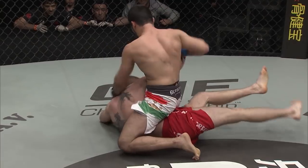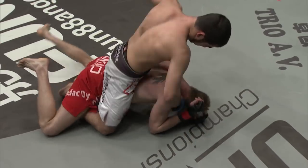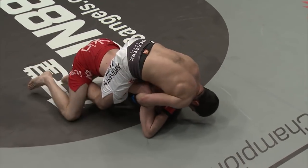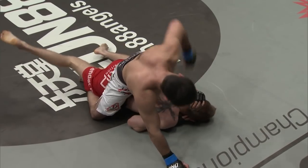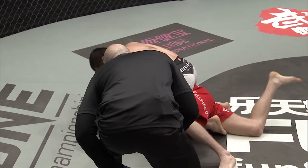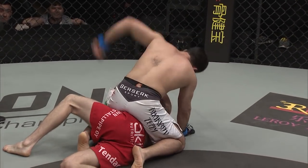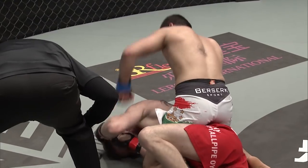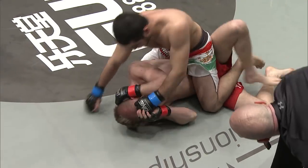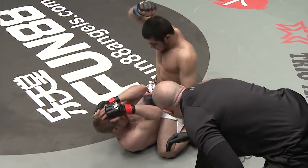Taru steps over for full mount and does just that. Now Gafurov taking the back — a slick transition from the Tajik. Taru doing well to evade that hook, but Gafurov is right back in with the right hook. Big shots now — Olivier Coste taking a really close look. Jackhammer left hands from Gafurov, more shots, sensing the finish. Big shots basing on his right hand. Taru eating loads of left hands. Gafurov now flattening Taru out for the finish, more left hands — to the right, to the left.